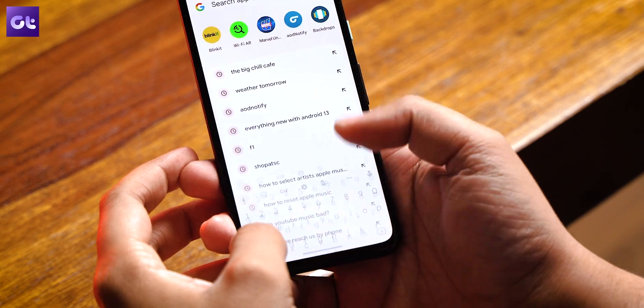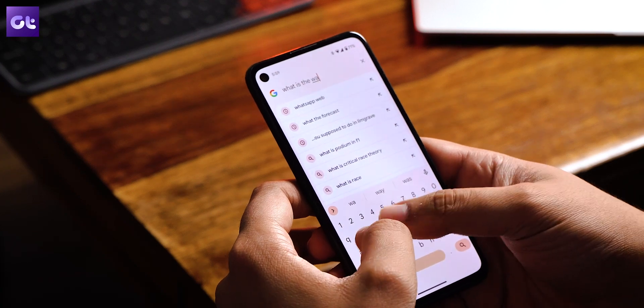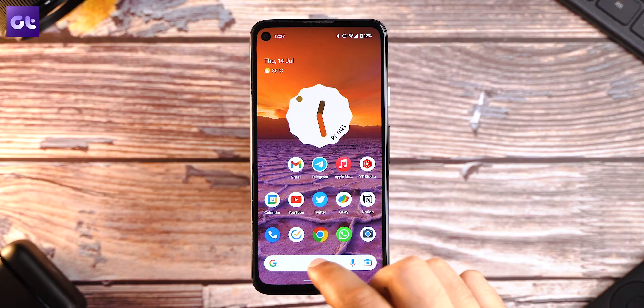If you've been using a Pixel phone recently, you must have noticed a search bar right at the bottom of the home screen that has been there for the longest time. While it could be used for a quick Google search before, with Android 13 you can do a lot more. This search bar is now unified, so you can search anything on the web or look for any app on your phone, and the animation it opens with looks pretty smooth too.